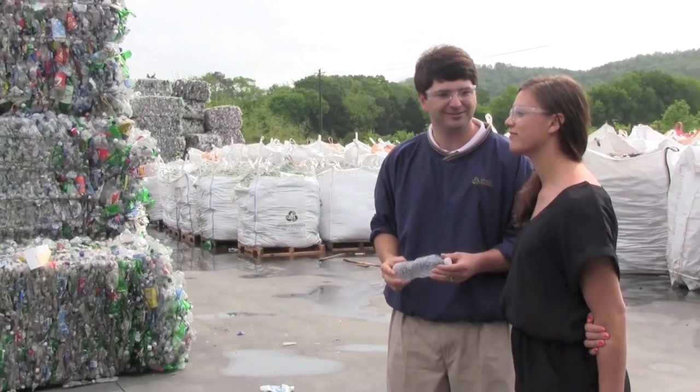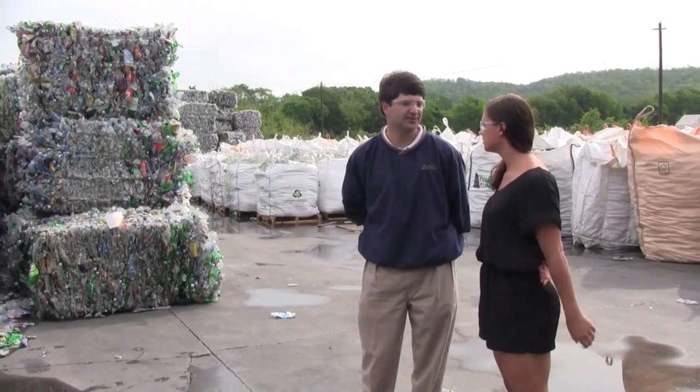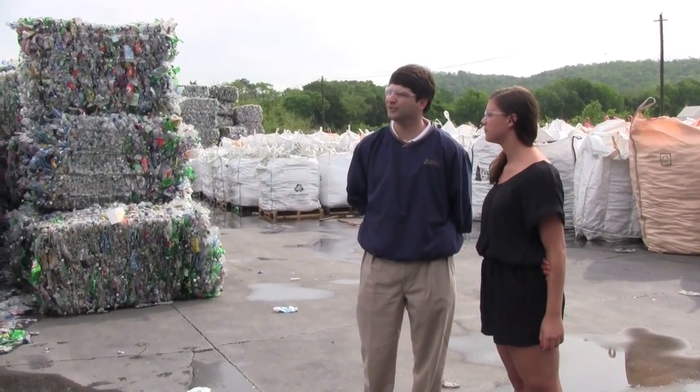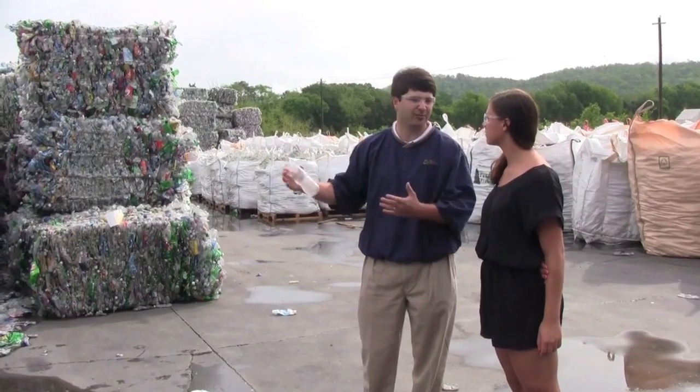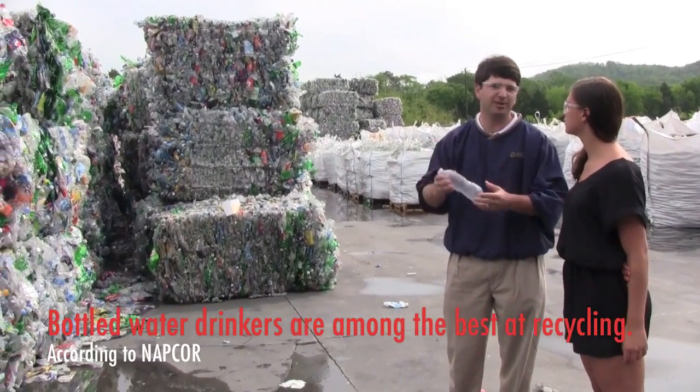We run seven days a week, 24 hours a day. Some facilities do sort plastic bottles out of landfills and bring them here, but we wish more people would recycle so we could end up with more bottles. Not having enough bottles to feed our plant is one of our biggest issues.